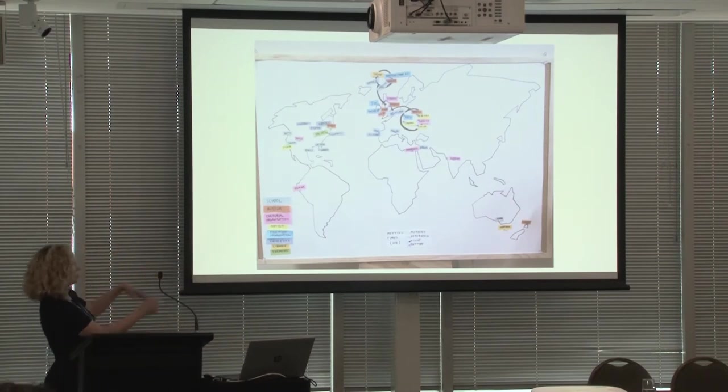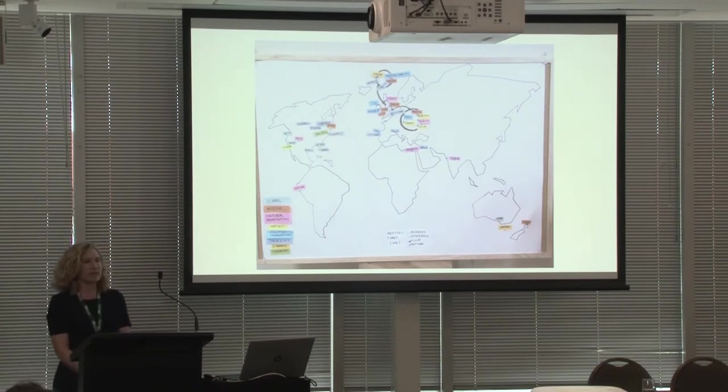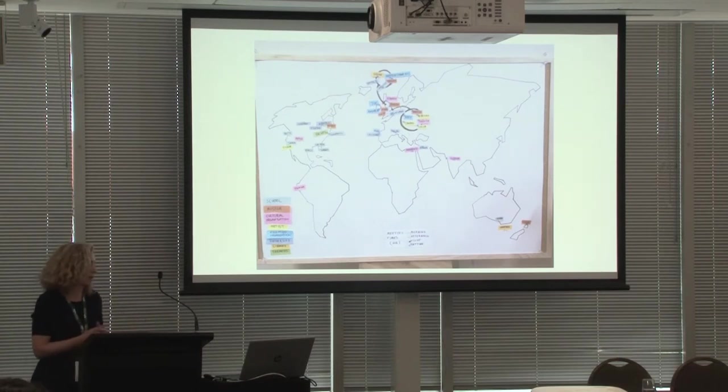Distributed all around the world, one of the cool things they did was create quite a community amongst us. Via a Slack channel, we could troubleshoot any problems, ask any questions, share digital assets, or any successes that we had during the pilot program.